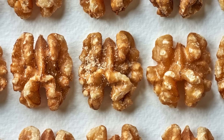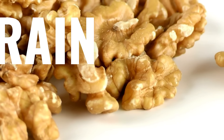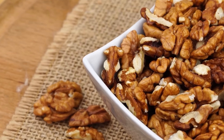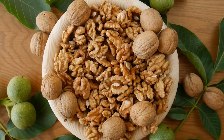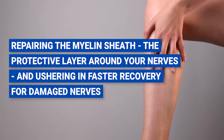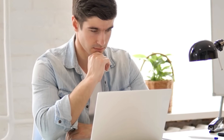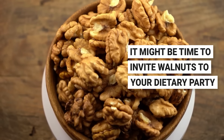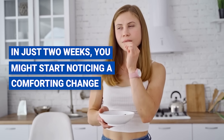Number six: walnuts. Have you ever looked at a walnut and marveled at how it resembles a tiny brain? This is one case where looks align with function, as these crunchy gems are indeed brain food. Walnuts are celebrated not only for their delightful crunch but for their nutrient-dense profile, particularly their rich store of omega-3 fatty acids, which quietly work behind the scenes repairing the myelin sheath — the protective layer around your nerves — and ushering in faster recovery for damaged nerves. Add to this walnut's impressive stash of antioxidants, which wage war against inflammation. Just a handful, about three ounces, every day could make a significant difference in just two weeks.